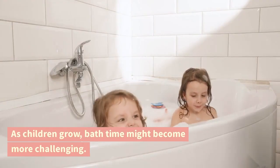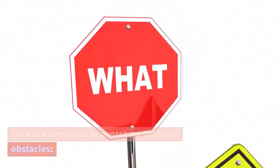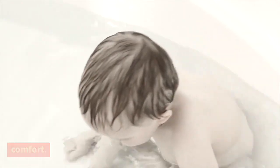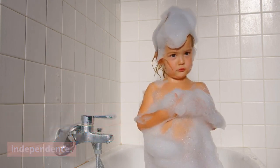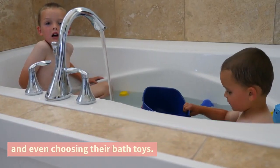As children grow, bath time might become more challenging. Here are some tips to overcome common obstacles. If your child outgrows the baby tub, consider transitioning to a larger tub or a special non-slip bath mat to ensure safety and comfort. As your child grows, allow them to participate in the bath routine and encourage independence. Let them help with washing, pouring water, and even choosing their bath toys.